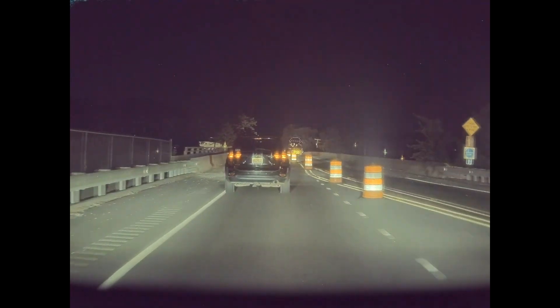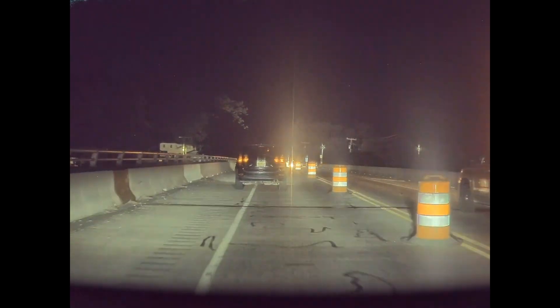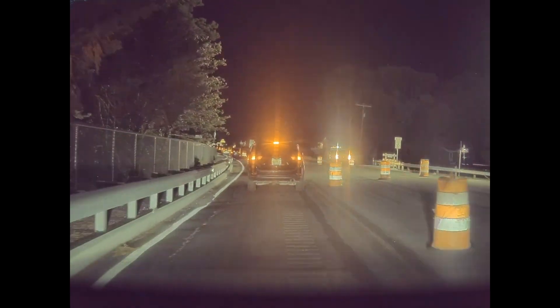I've sped up this part of the video to four times speed, so watch it for the next 40 seconds or so with FSD picking its way through the construction zone between the cones and the curb.